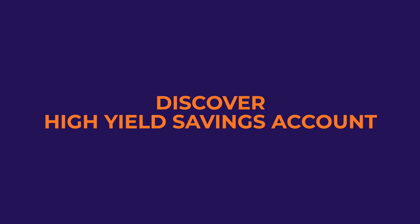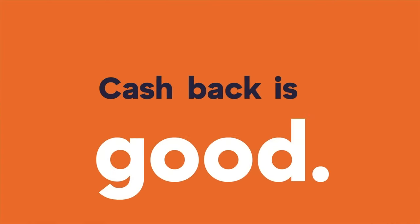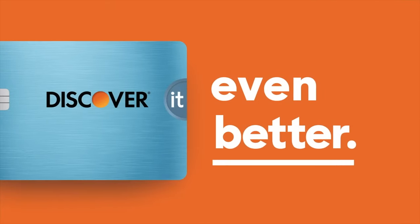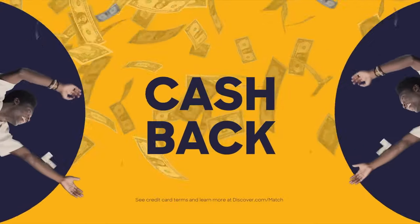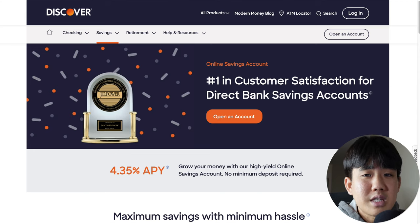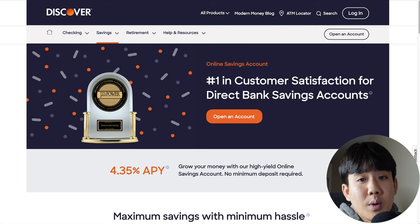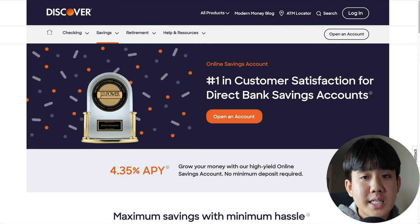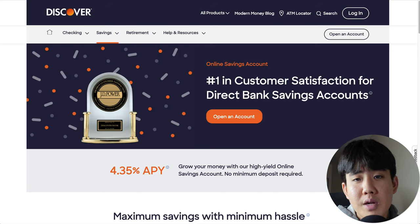Number five on this list is the Discover High Yield Savings Account. Discover is considered to be one of the top three online banks in the US. They offer great products for every different type of customer and also offer credit cards. The biggest pros include a high APY of 4.35%, no monthly fees, a great mobile app, and it's FDIC insured for up to $250,000. The only small con is that Discover doesn't have any physical branch locations.